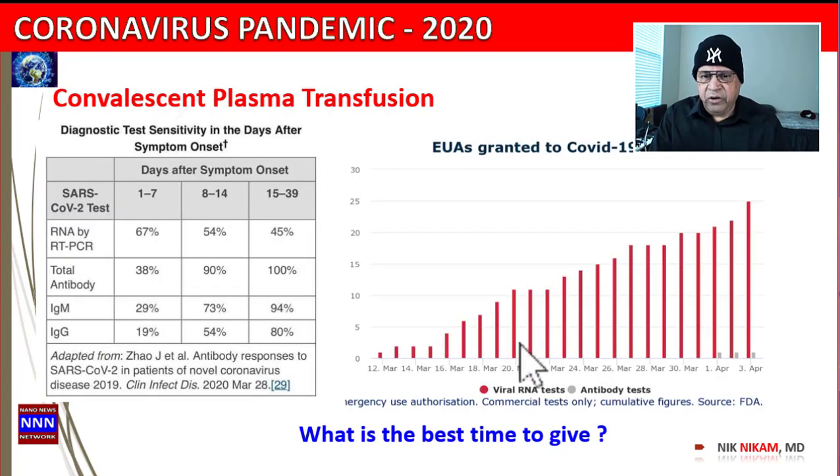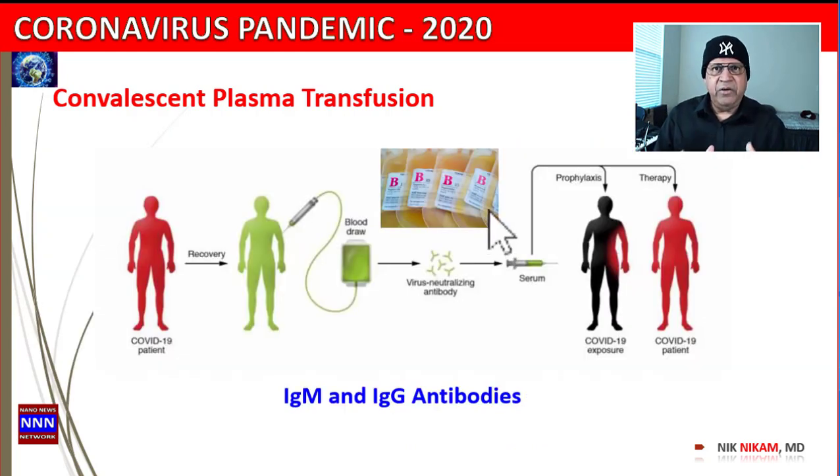How many laboratories are producing tests that can detect these antibodies? Very few. If you look, there are so many laboratories that have popped up to diagnose the virus, but very few can detect the antibodies. But let's move on to the real issue — how do we actually accomplish a plasma transfusion?